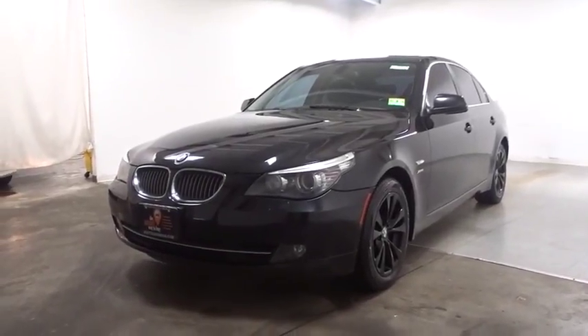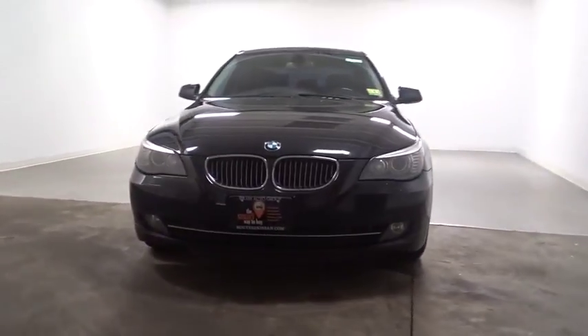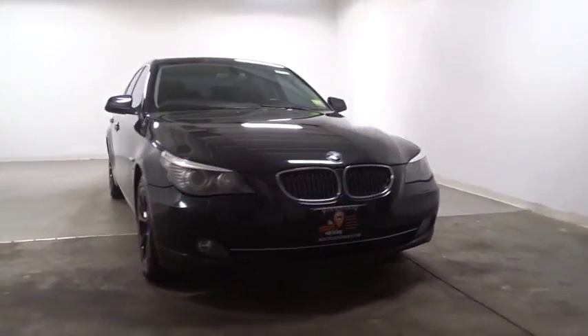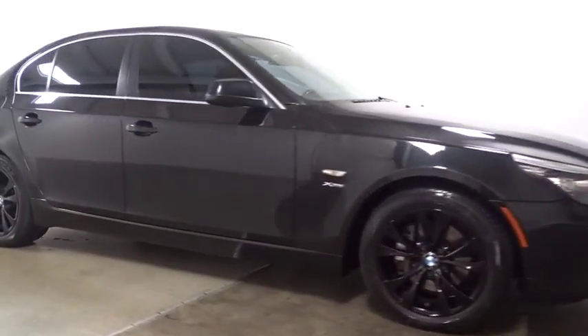The 2010 BMW 5 Series. The 5 Series incorporates bold styling cues that departed from BMW's traditional styling language. If you are looking for excitement and boldness, the 5 is for you.